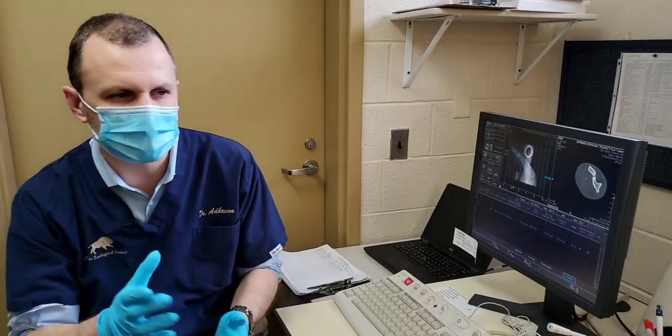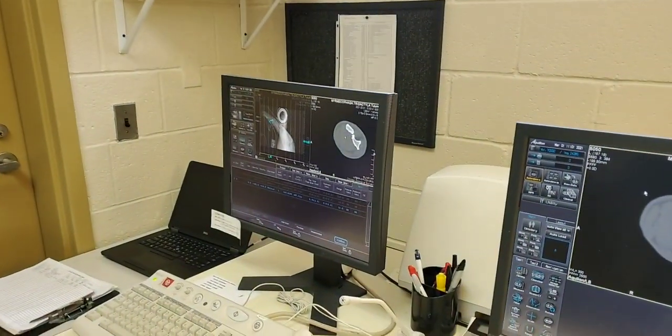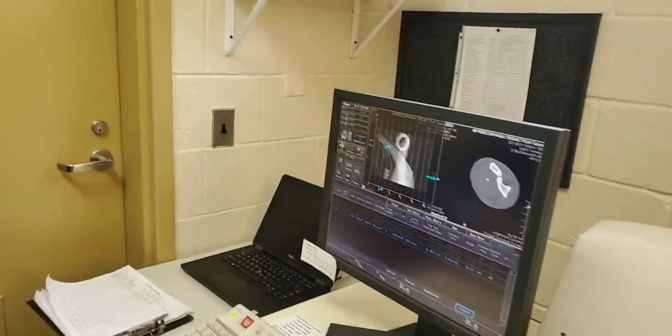We're clear to go back in if you want to go check back on the patient.